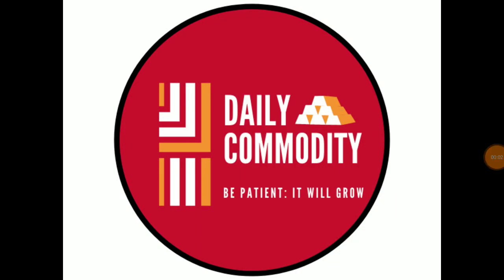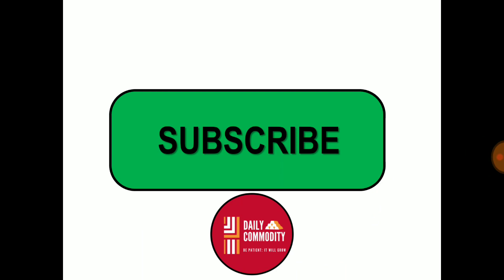Hello everyone, welcome to your channel Daily Commodity. Today's topic is related to trading in platinum commodity. In today's video we are going to discuss should you really invest in platinum commodity, how to trade in platinum bullion, futures, options, ETFs and CFDs. If you haven't subscribed to our channel yet, please subscribe and press the bell icon to get all updates and notifications from Daily Commodity.